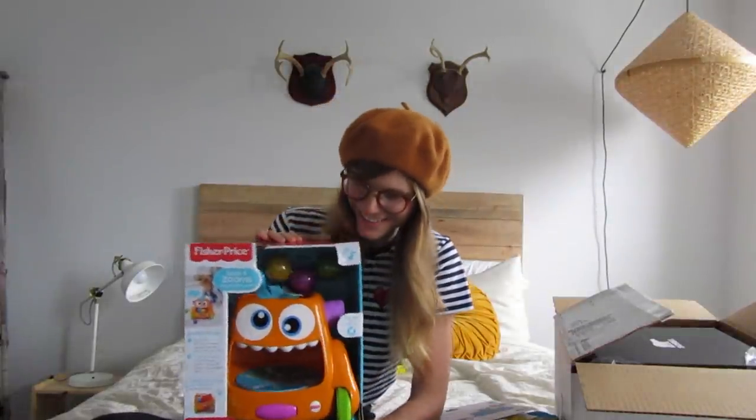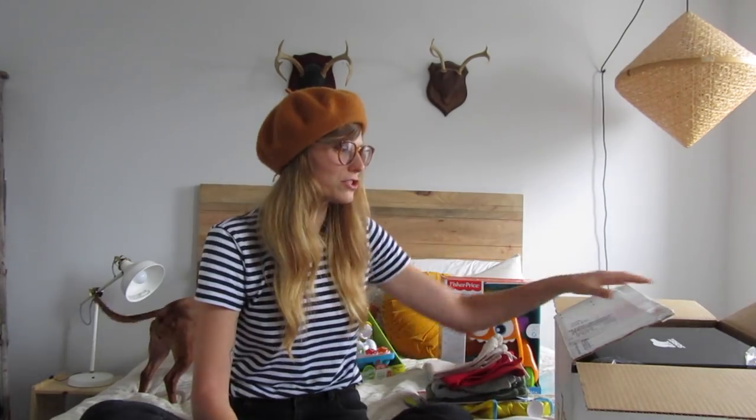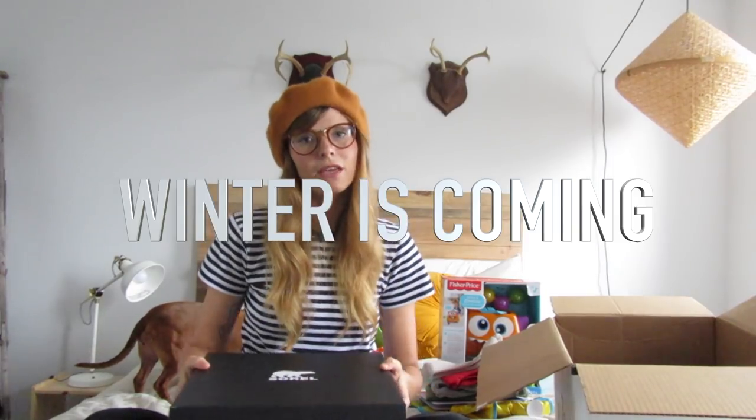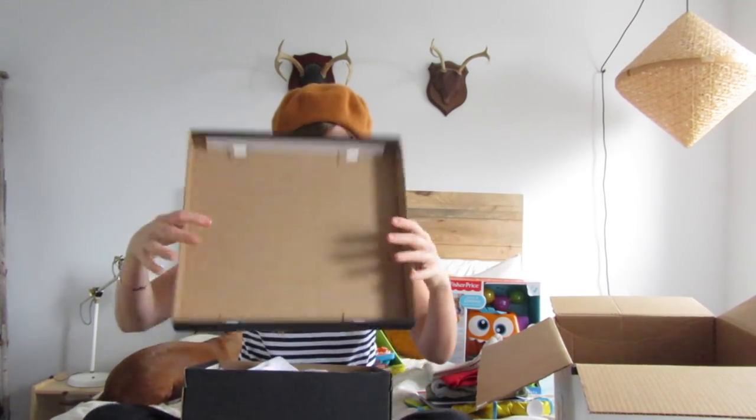Claude, look! Winter's coming, so I'm excited that I'm partnering with Sorel and I wanted to show you guys the boots that I'm going to be styling. They're super cute this season.